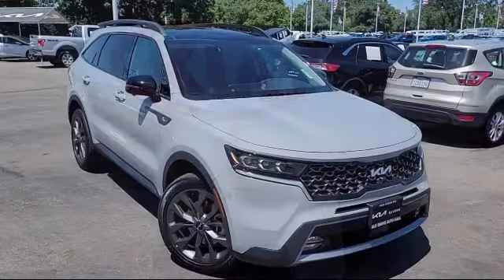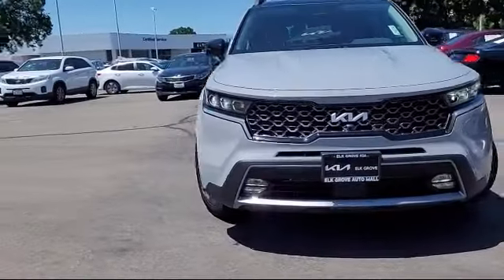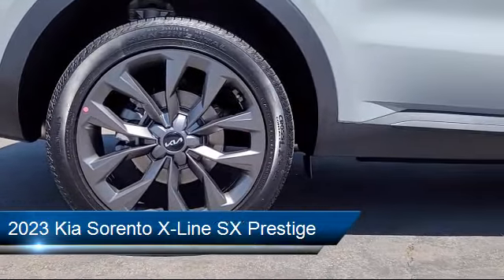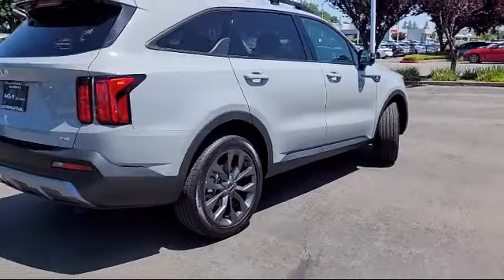Welcome to Elk Grove Kia, and here's a look at another great vehicle from our inventory. It comes equipped with navigation, rain-sensitive windshield wipers, roof rack, genuine leather seat trim, leather steering wheel with auto tilt-away, and ventilated front seats.